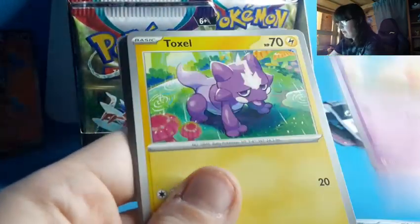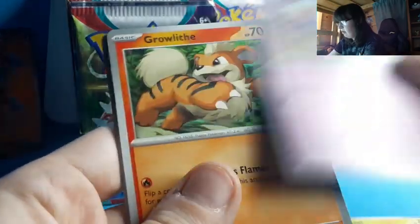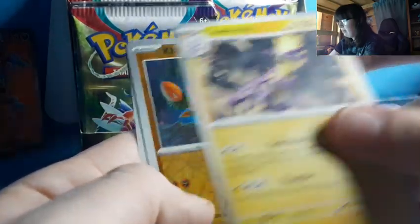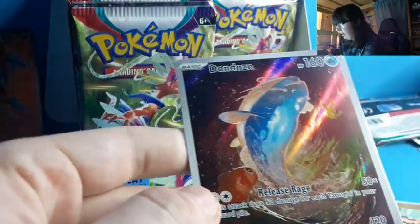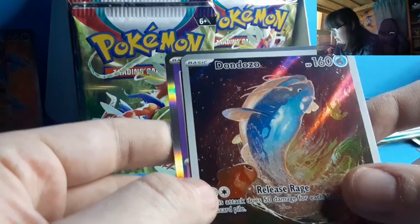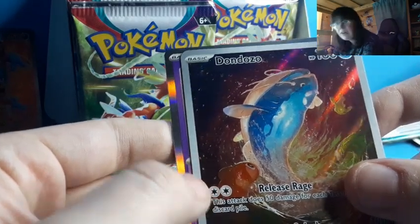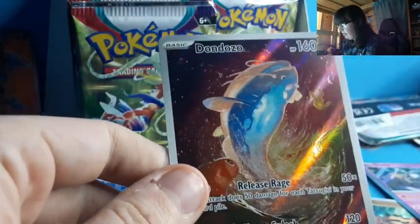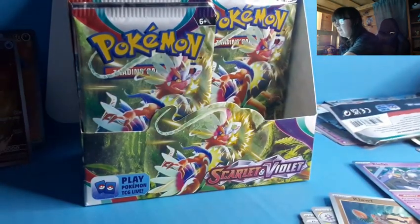Water Energy, Flabébé, Toxel, Ralts, Growlithe, Sizzlipede, Vitality Band, Toxtricity — and what is that? Is that a Dondozo? That's a full art Dondozo! That is kind of cool. And a Clefairy Key? XY — I miss XY so much. A Dondozo full art though. I don't have any words for that because I don't know much about a Dondozo — this is the first card pack I've ever seen one in.